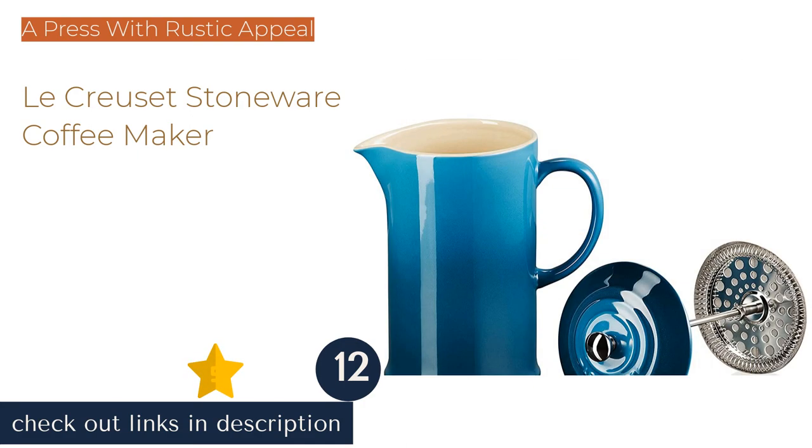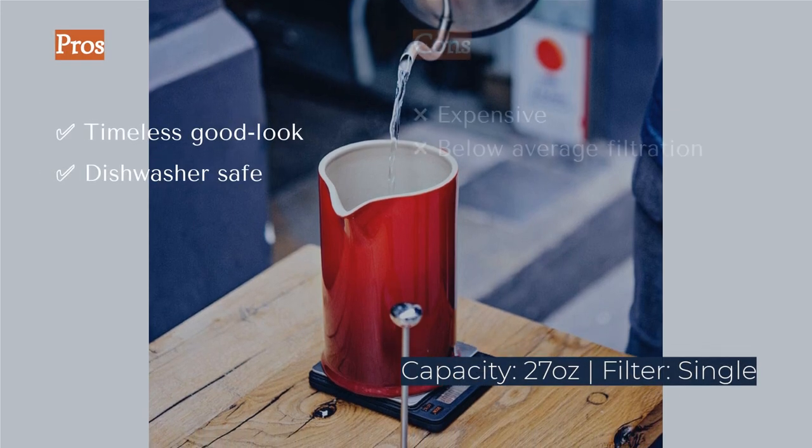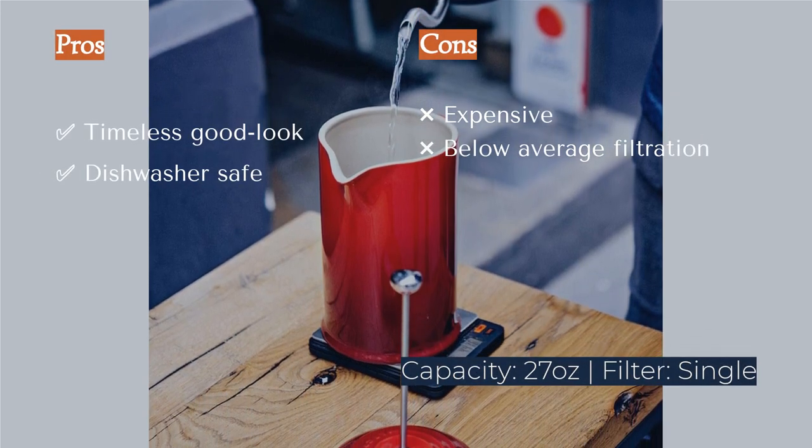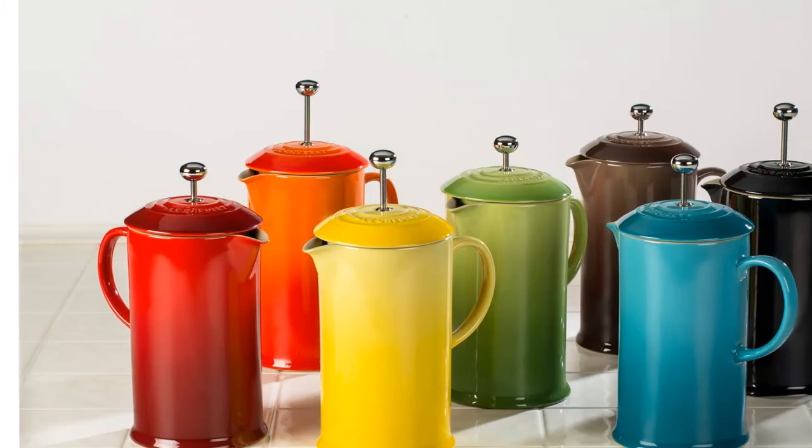The next product is the Le Creuset Stoneware Coffee Maker. The Le Creuset French press catches the eye wherever it sits — this gorgeous kitchen staple features the brand's signature enamel coating and comes in many colors to complement your decor or existing collection. The Le Creuset press is stain resistant and, if properly cared for, could become a lasting kitchen heirloom.